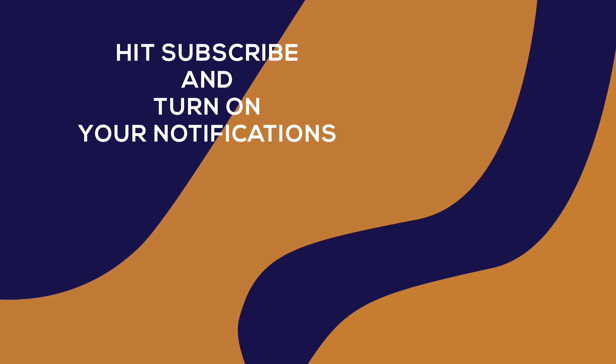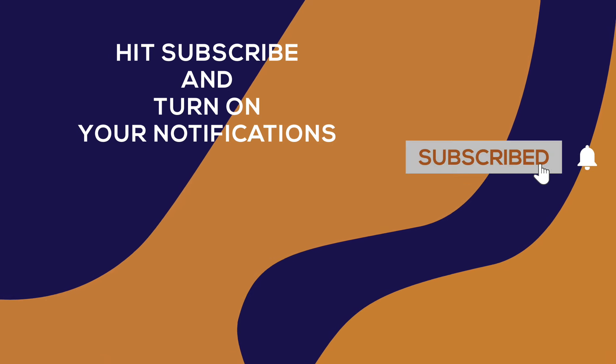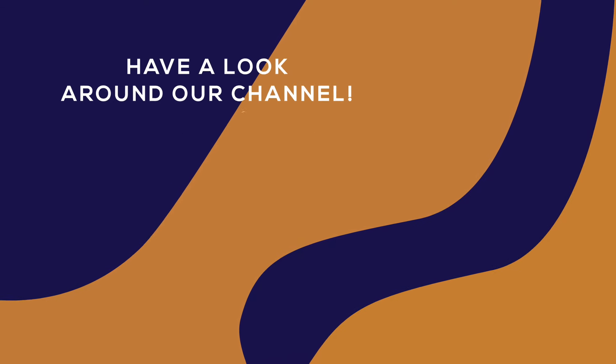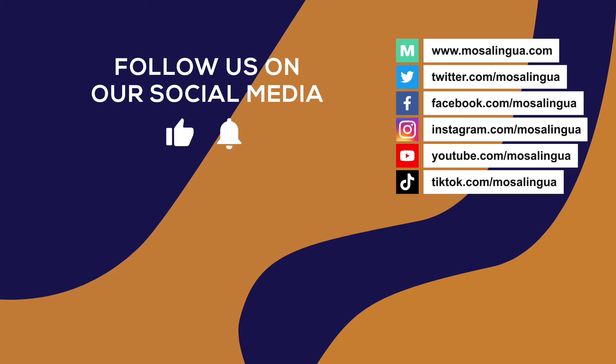Thanks for watching, guys. If you learned something new from this video, give it a thumbs up. Then hit subscribe and turn on your notifications. Have a look around our channel for more hacks and tips. And if you're watching on another social media platform, like or follow our page. See you next time.